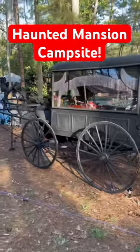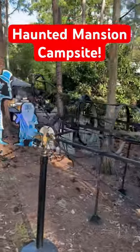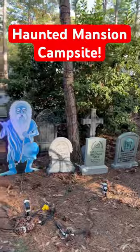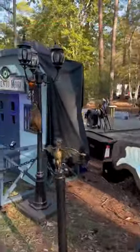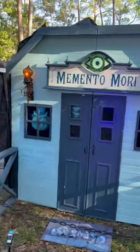Here at Disney's Fort Wilderness Resort and Campground, there is a family that has actually recreated the Haunted Mansion right here on the campsite. It's absolutely incredible. You've got Leota's gravestone, the hitchhiking ghosts, even Memento Mori — a full recreation of the outside of the shop with ghosts peeking in the window.